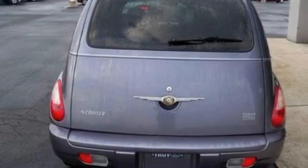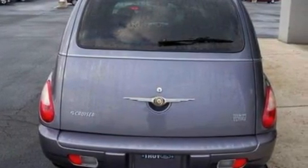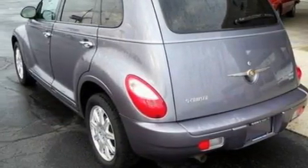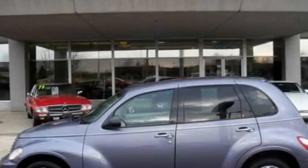With an EPA estimated rating of 29 miles per gallon on the highway, fuel efficiency does not take a back seat. This automobile won't last long at this price. Call and arrange a test drive now.